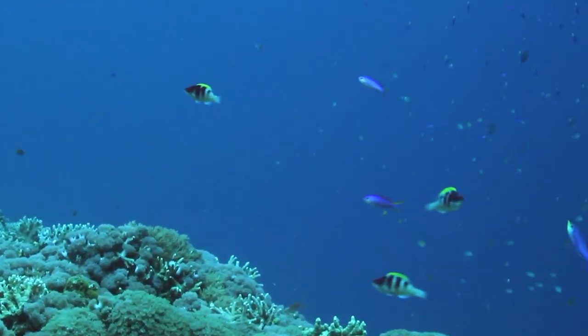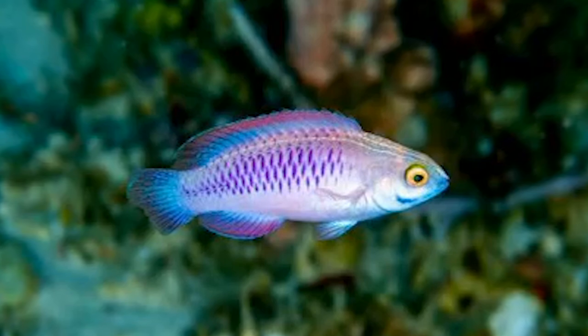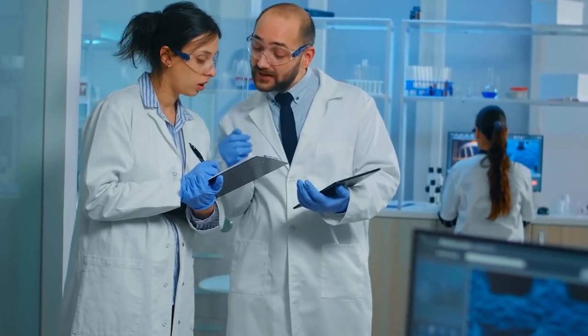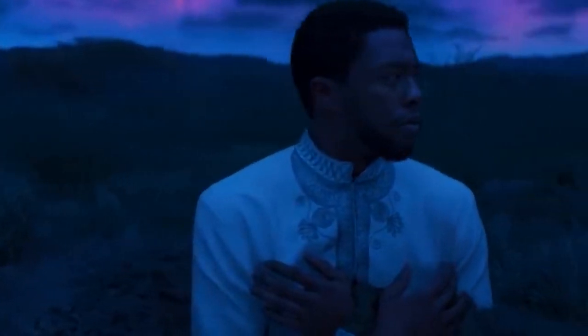The fish's new scientific name, Cirrhilabrus wakanda, honors the remote habitat that has kept it secret from researchers until recently. Here's to the uncharted depths of the ocean — Wakanda forever. Rest in peace, Chadwick.